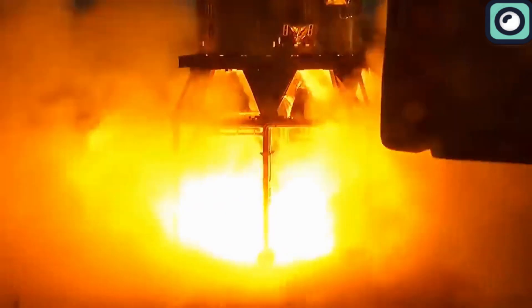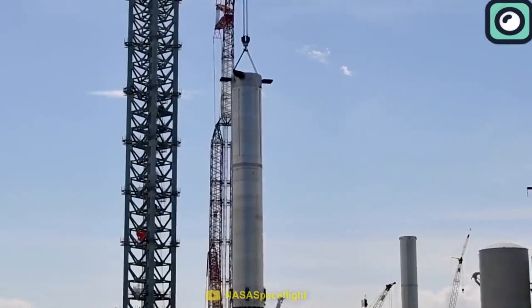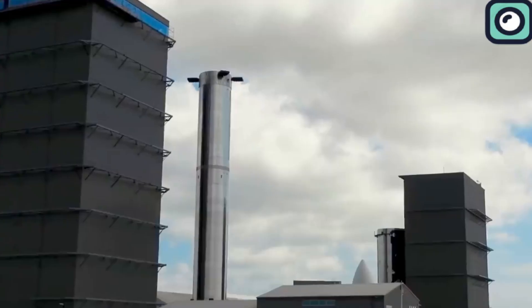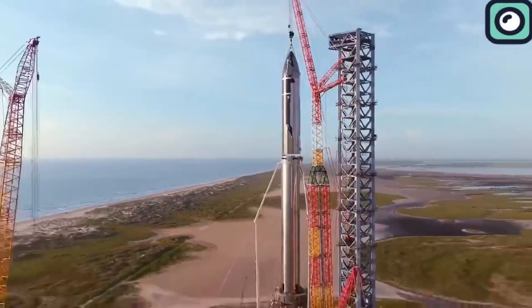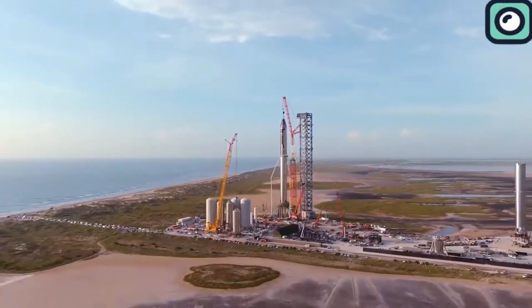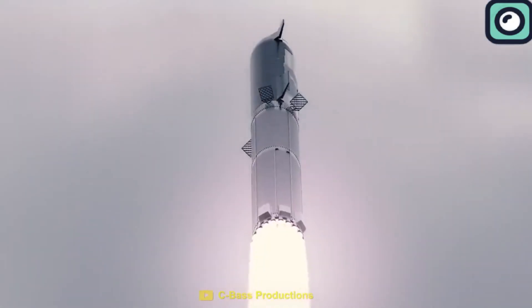Yet Musk is achieving remarkable progress in redefining how rocket engines are developed and manufactured, showing that with enough innovation and determination, even the most formidable technological challenges can be overcome. Recently, he revealed the most advanced engine SpaceX has ever developed, along with its groundbreaking features that made headlines. We will dive into the details of this engine in this video.